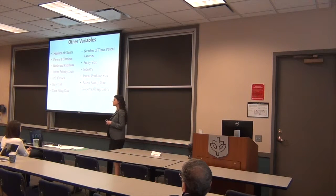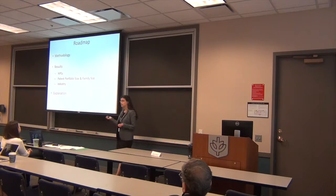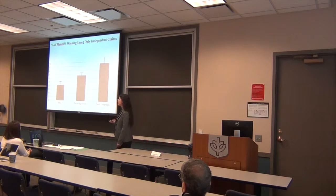I looked at a lot of different factors. I wanted to try and understand what, if anything, correlated with use of dependent or independent claims. I have various hypotheses about many of these factors. It turns out that only three of them are significantly correlated with use of dependent or independent claims, and I'll talk about each of these in a little detail.